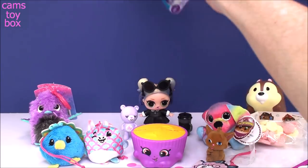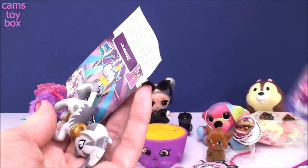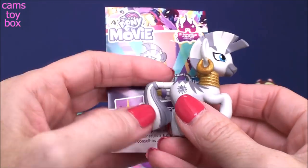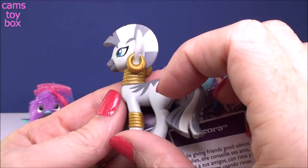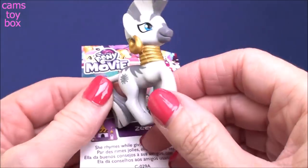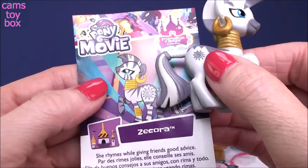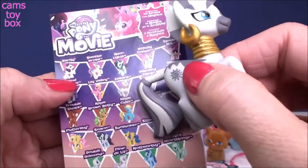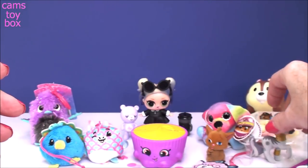And our last blind bag comes from My Little Pony, the movie. This is Zekora — check out this pony. She's got an earring. This looks like an Egyptian pony, right? Look how cool — the jewelry and everything, the necklace and that little bracelet. I love her. She rhymes while giving friends good advice. Oh my gosh, she is so cool. Here's the rest of the different ones that come in this wave — this one's fabulous. That's a good, good find.